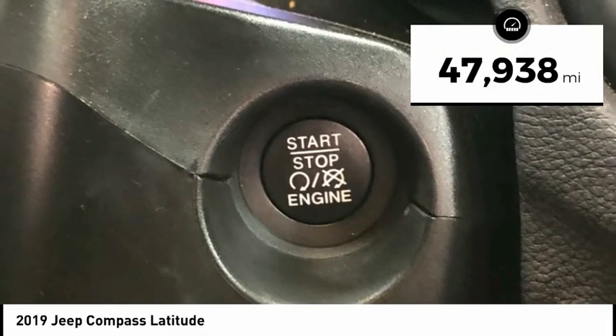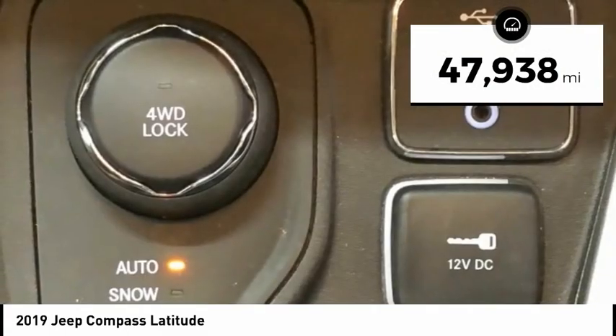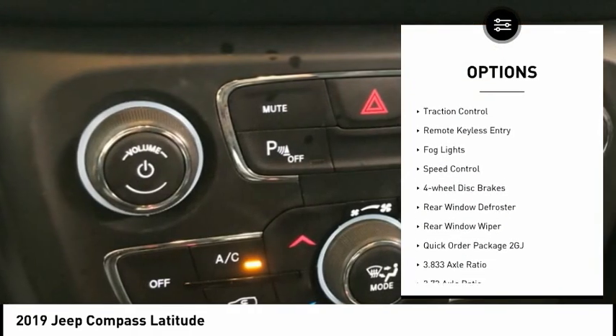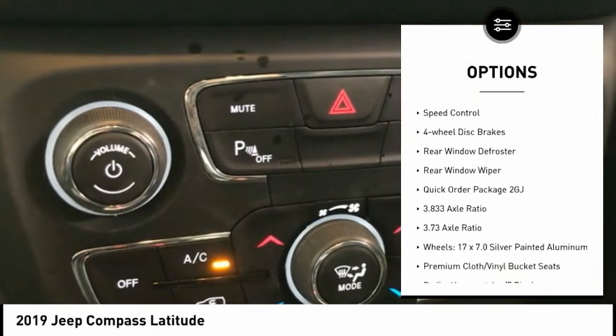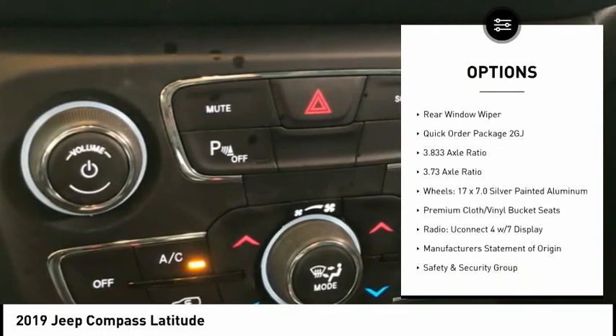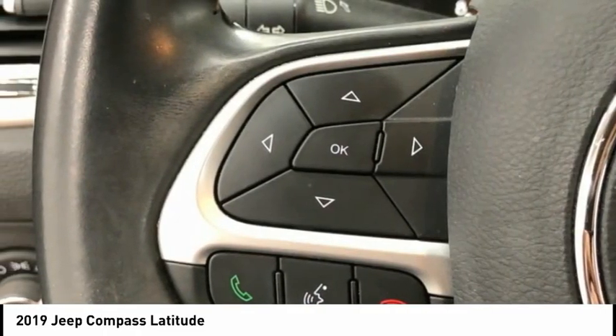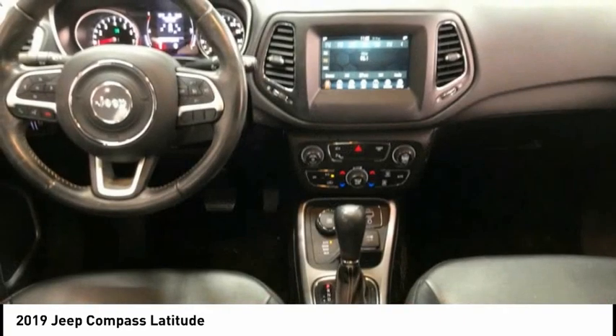This vehicle has less than 50,000 miles. Here are some of this vehicle's great options: electronic stability control, alloy wheels, brake assist, traction control, remote keyless entry, fog lights, speed control, four-wheel disc brakes, rear window defroster, rear window wiper.